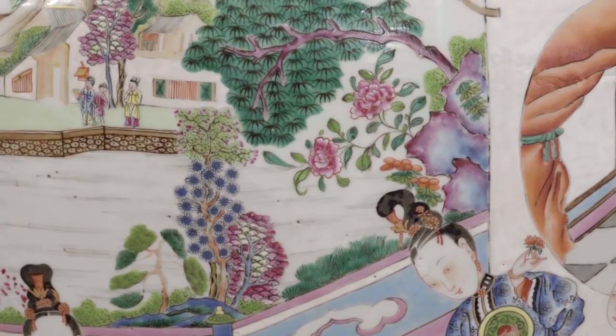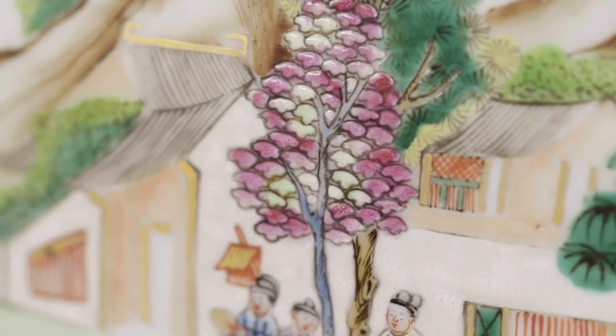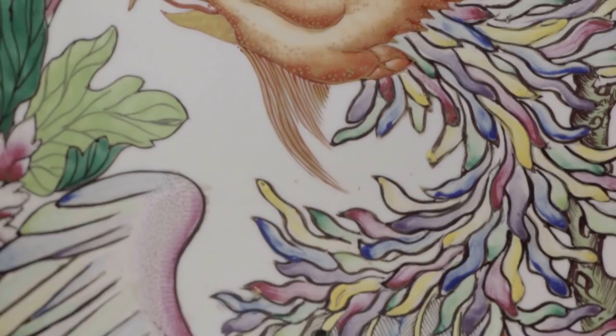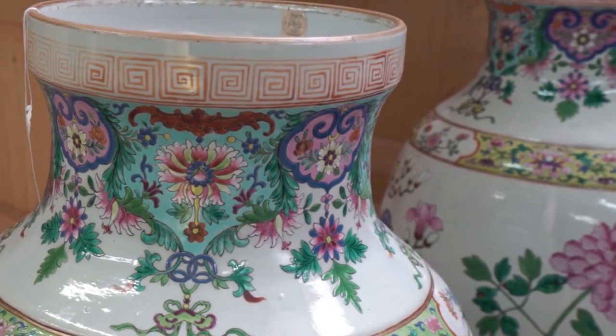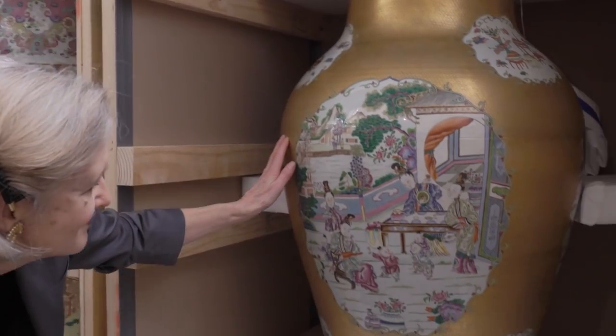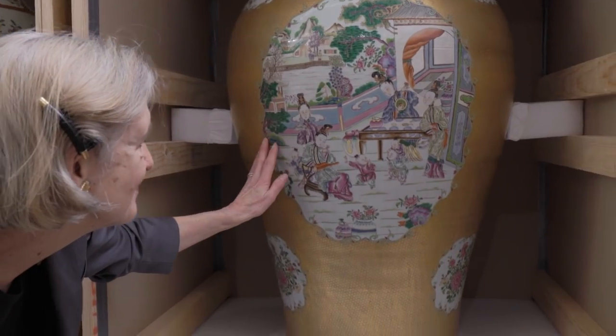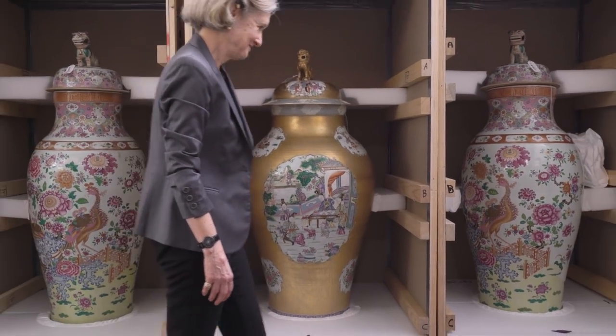Augustus the Strong of Saxony, who was completely obsessed with Chinese porcelain, traded Frederick the Great 600 dragoons, or cavalrymen, for a collection of 150 Chinese porcelain vases. In that collection there were 18 of these monumentally sized vases and covers, and ever since they've been known as soldier vases or dragoon vases.